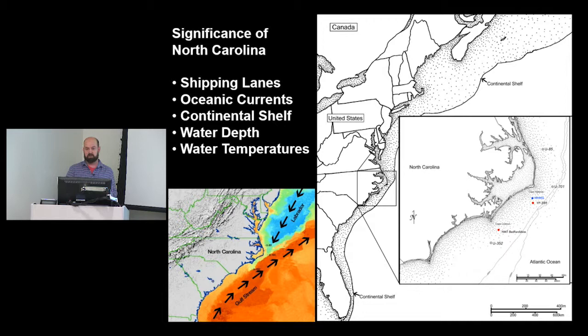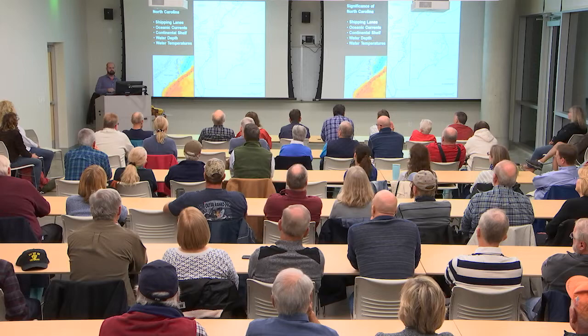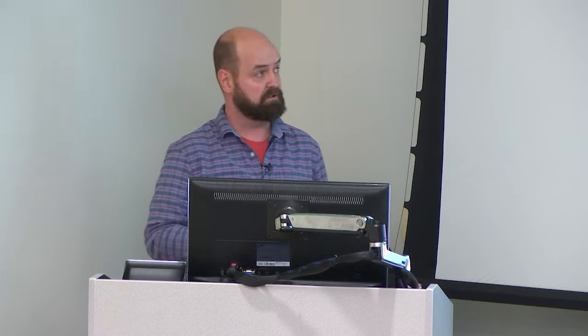The U-boats wanted a high concentration of shipping combined with access to deep water to evade counterattack. Interestingly, we believed early in the war that the Germans couldn't build a submarine capable of diving deeper than our American subs — about 250 feet operationally. But the German subs could dive to about 750 feet. So how did we design our depth charges? We designed them to operate up to about 250 feet. The Germans really liked that deep water, and water temperature also played a role — bioluminescence in warmer waters made U-boats easy to spot from aircraft.